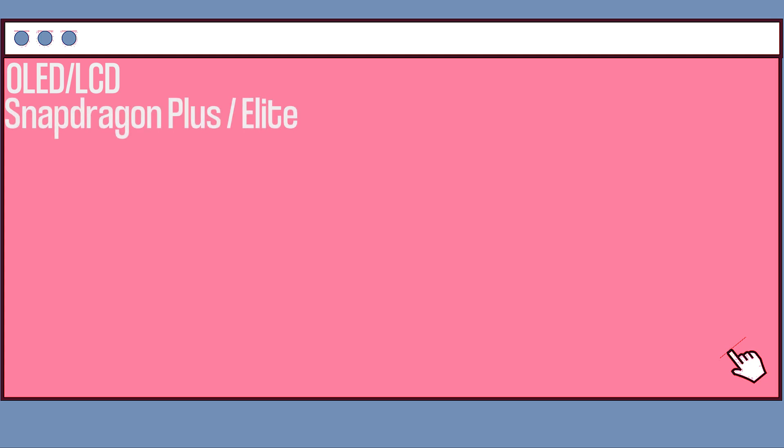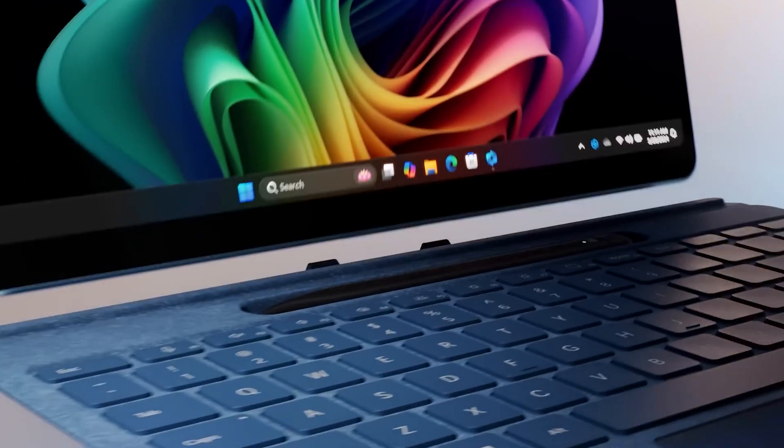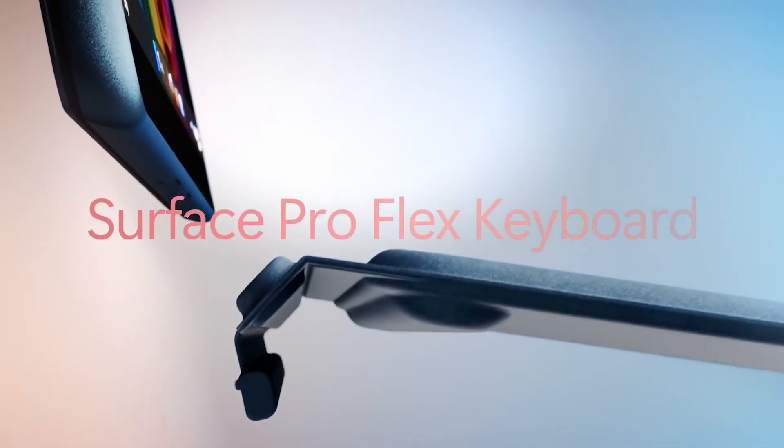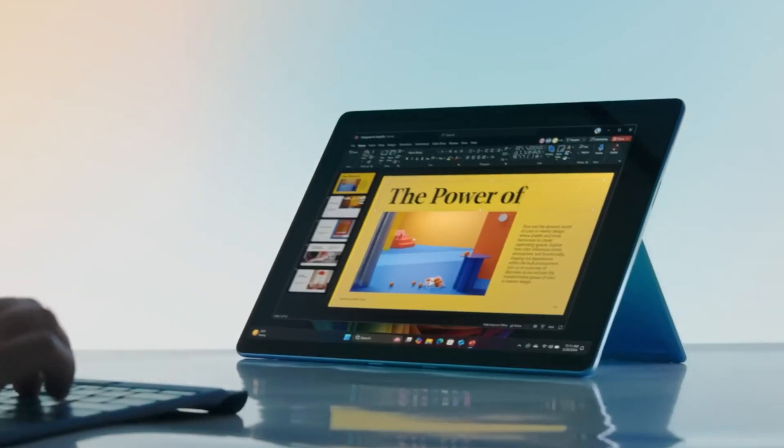Moving on to the Surface Pro, we've got OLED and LCD. They've got the same resolution, but OLED is way better quality-wise. Snapdragon X Plus or Elite will power the device, up to 32GB of RAM, up to 1TB of removable storage, 2 USB-C ports, and a Surface Connect. In addition, we got a new type cover with the most notable feature of Bluetooth connectivity, meaning you can detach it and still type.